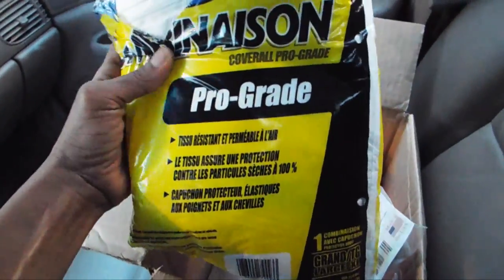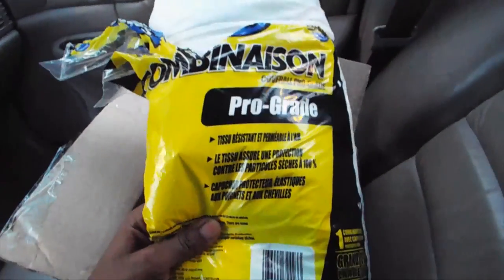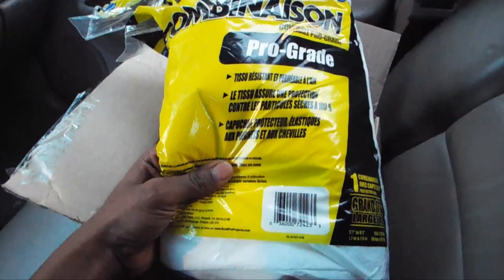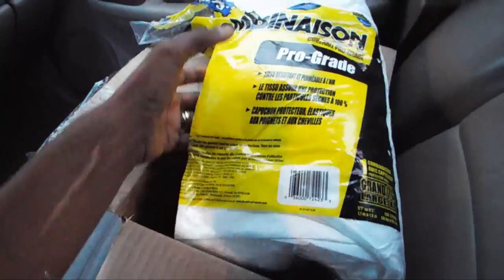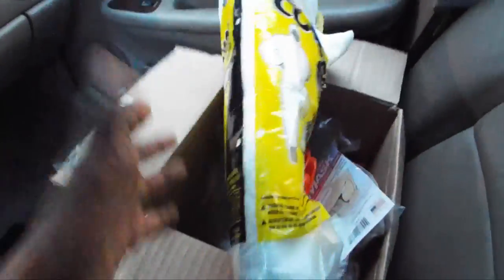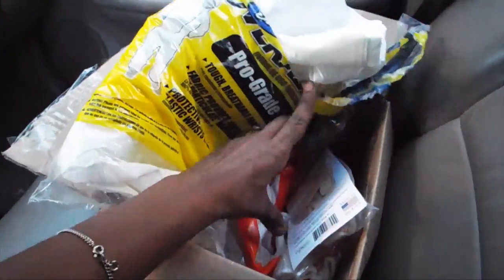For instance, here is the pro grade coverall jumpsuit and I got this for about $24.99. I know I'm going to look pretty weird with this hazmat suit on but I really don't care — here it is, this is a picture of it right here. I am trying to be safe out here and well protected.